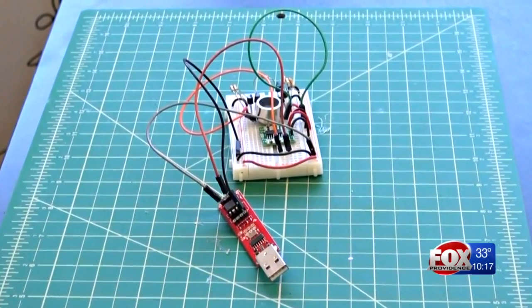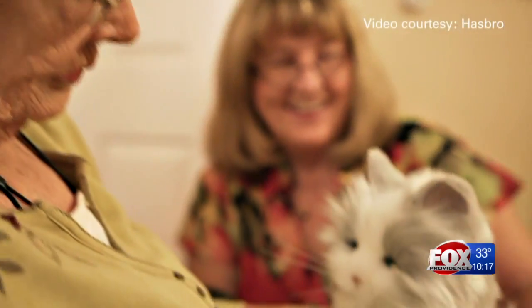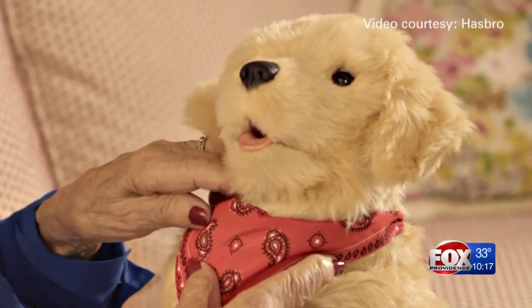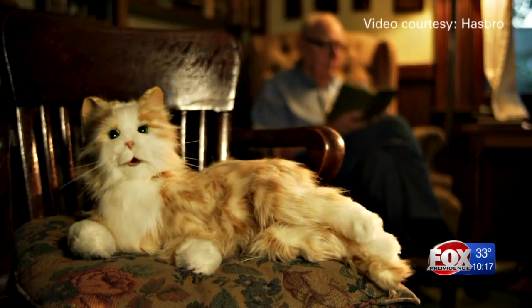Brown professor Bertram Malle says the cat or dog would contain a tiny processor and sensors for sight, sound and touch — not only to interact with their user, but to log information and do things like help dementia patients remember what they otherwise might forget.